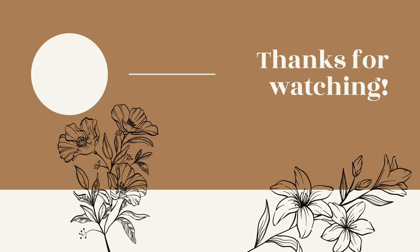Thanks for sticking around and hanging out with me while I plan out the week. I'll see you in the next video — bye!